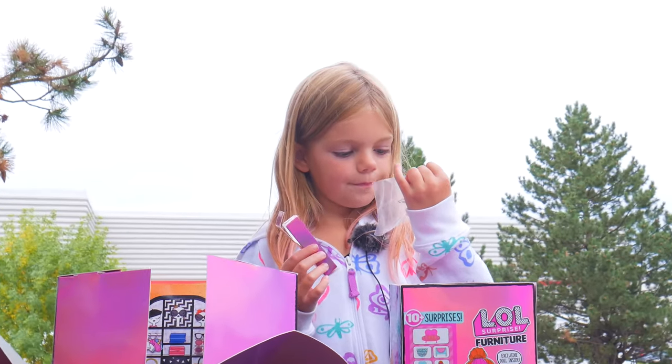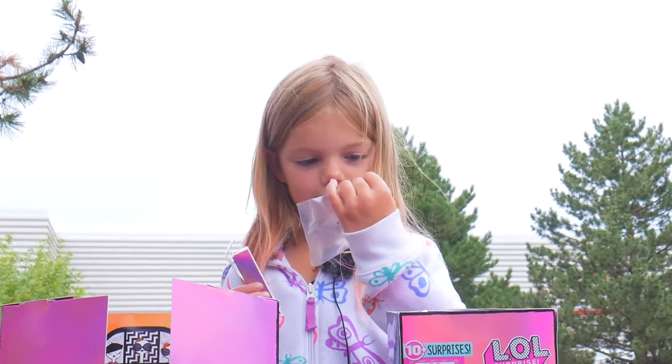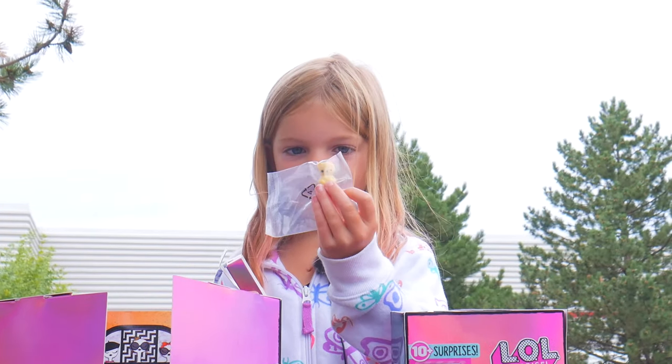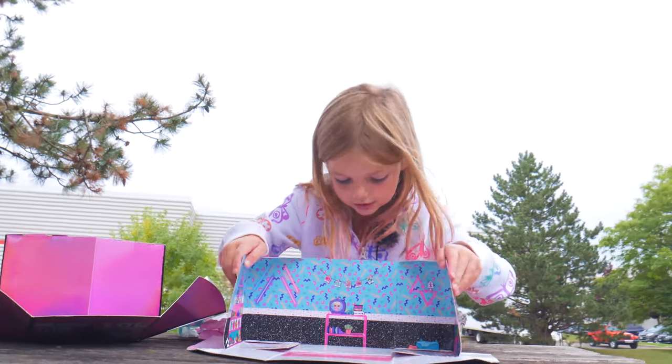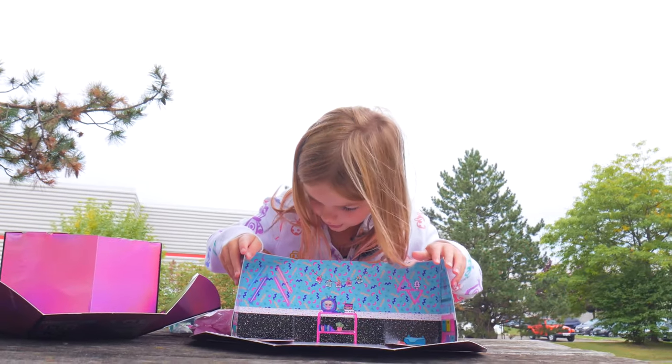It's a cute little bear and bunny. It's a bear and a bunny. Here's the reveal! Dun-dun-dun. Ooh! That's actually kind of nice. It has a TV and everything.